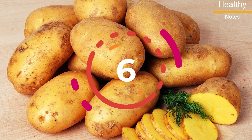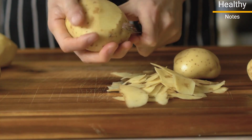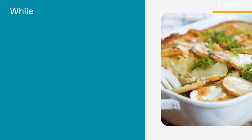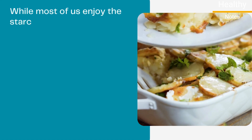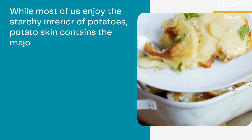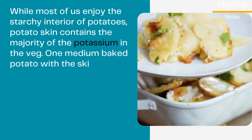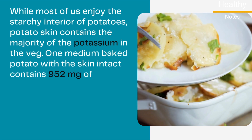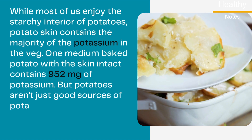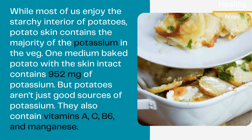Number 6: Skin-on Potatoes. Potatoes are a great source of potassium, but removing the skin means removing a good portion of potassium. While most of us enjoy the starchy interior of potatoes, potato skin contains the majority of the potassium in the vegetable. One medium baked potato with the skin intact contains 952 milligrams of potassium. Potatoes also contain vitamins A, C, B6, and manganese.